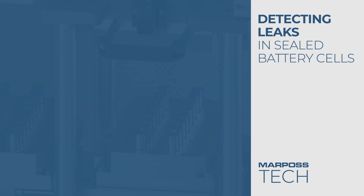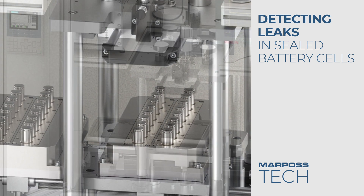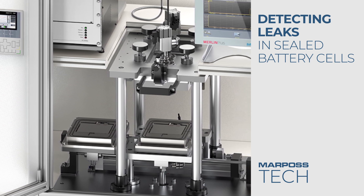Marposs also combines the electrolyte tracing method with automation, offering solutions that meet the most stringent cycle time requirements in the battery cell production lines.